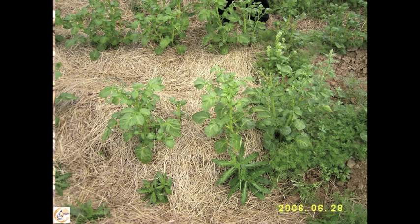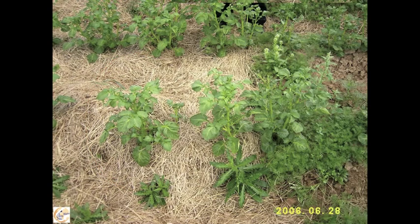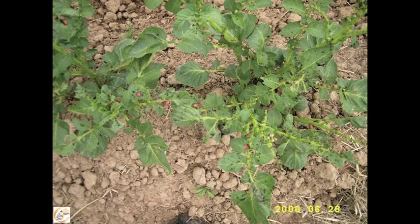Now we compare the plants in the mulch — you see a healthy plant with a bright color and no damage. The plant by the side, at the border to the mulch, has a darker color and a different expression. Some leaves are attacked by the larvae of the potato beetle, and the rest of the field was completely attacked by the potato beetle.